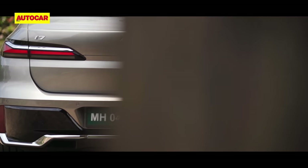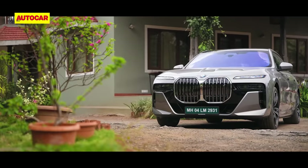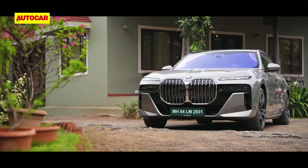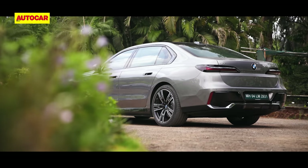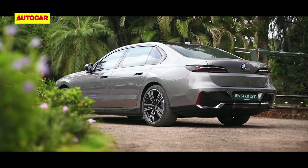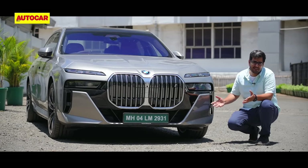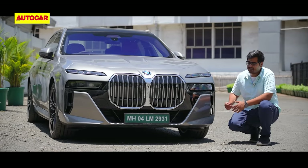The i7 is the all-electric version of the BMW 7 Series. Both models are built on the same platform, and the i7 is where everything we like about the 7 Series meets the silence of an electric powertrain. Well, if you think about it, the loudest thing on the i7 is its styling.